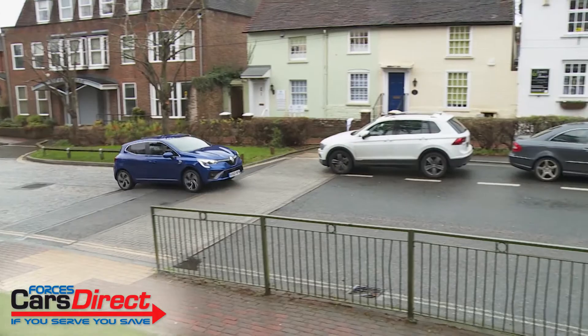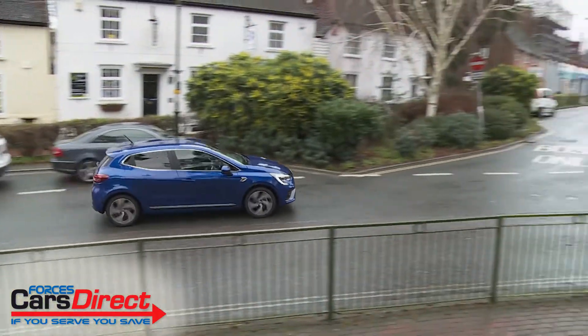Plus, of course, in town as you'd expect, it's nippy, manoeuvrable and easy to park.